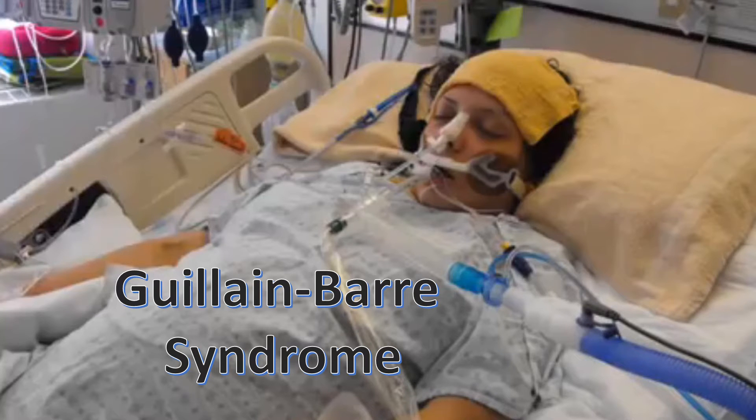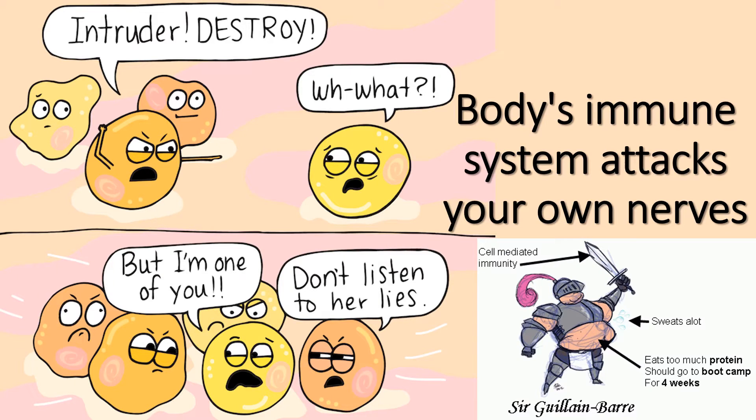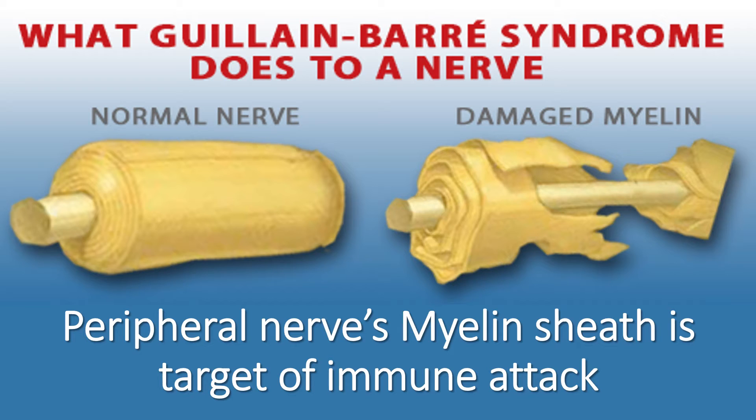Guillain-Barré syndrome is an acute immune-mediated polyneuropathy in which the body's immune system attacks its own nerves. The peripheral nerves' myelin sheath is the primary target of this immune attack.